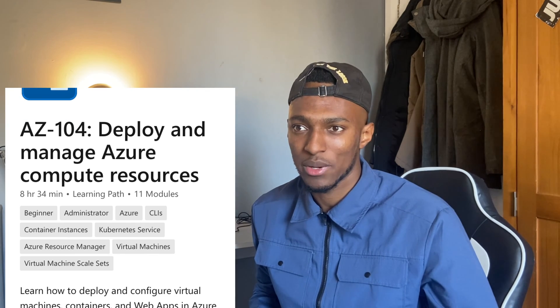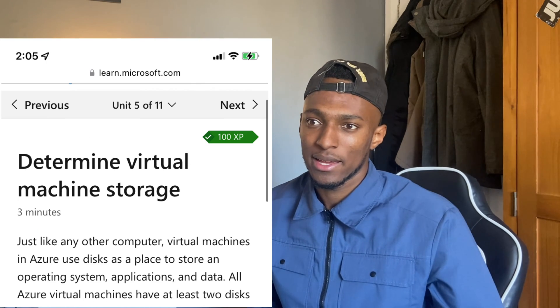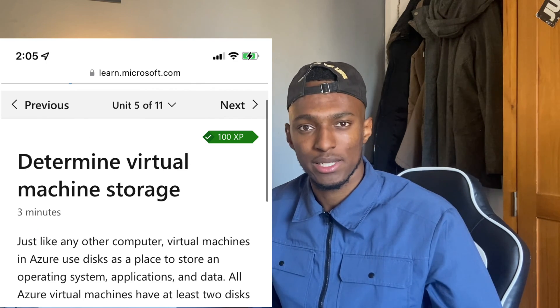I also used the Microsoft Learn website, though not thoroughly — mainly to check up on a few things I didn't know the meaning of, or to review definitions and explanations. Microsoft Learn is quite broad and has a lot of content that may not appear on the exam, so it's better to go through a course and use Microsoft Learn on the side rather than relying on it as your primary resource.